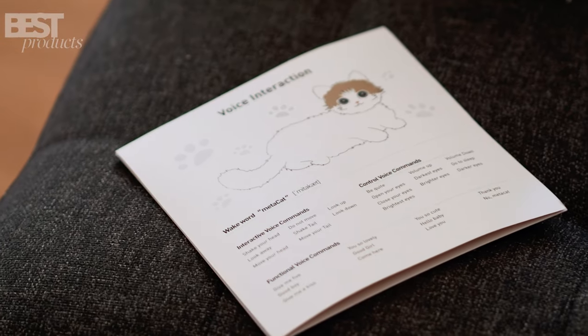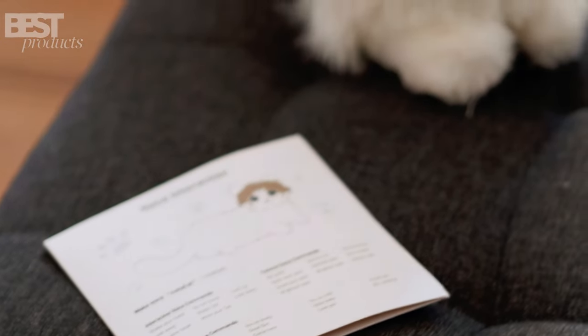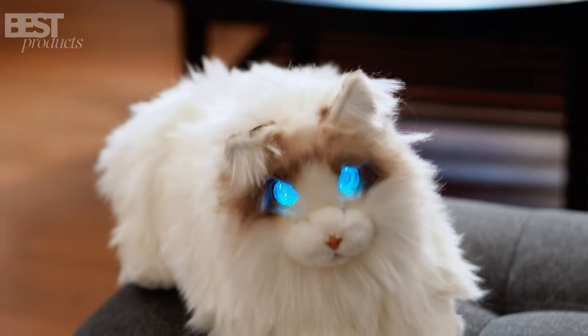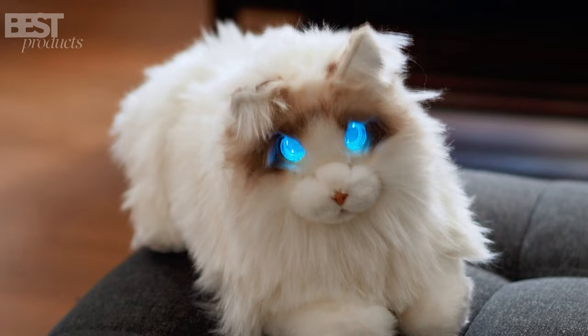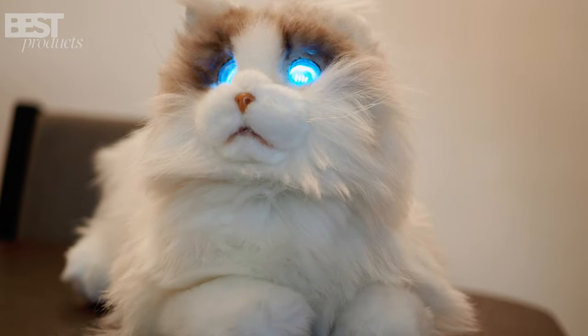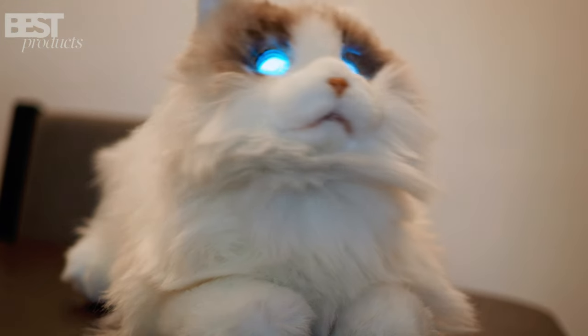And here's the best part — Metacat understands your voice commands. With 29 voice commands, you can control its animations and even change its eye expressions. The level of detail is astounding. Metacat, shake your head. Isn't that incredible?